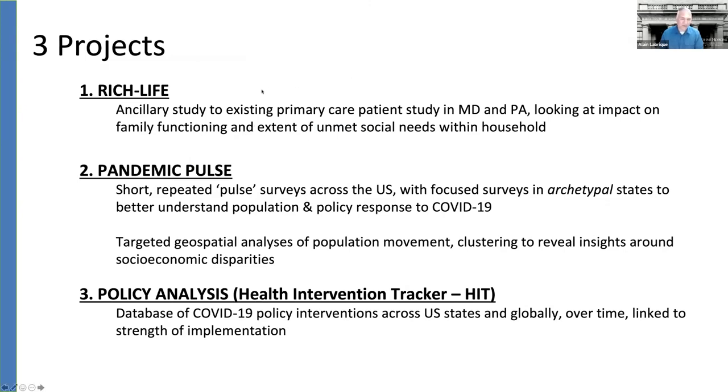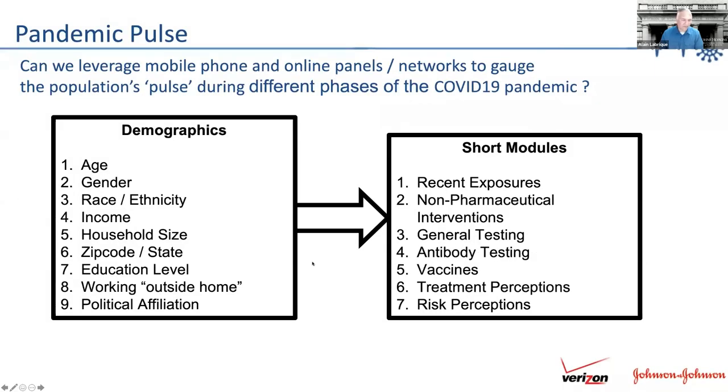The survey consists of a demographic module and modules around knowledge, attitudes, and practices. Right now we're focusing on the U.S., but we're also planning to expand this survey to a global footprint. Just to share very briefly, here are a couple of slides on what things are looking like from just the first week of data — about 1,200 responses from largely the Maryland state.